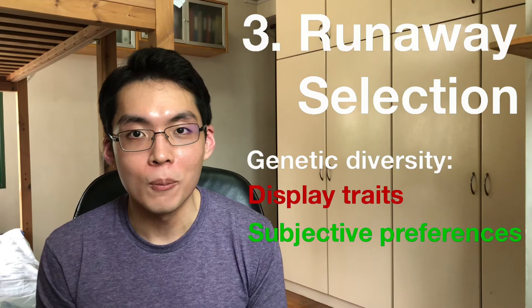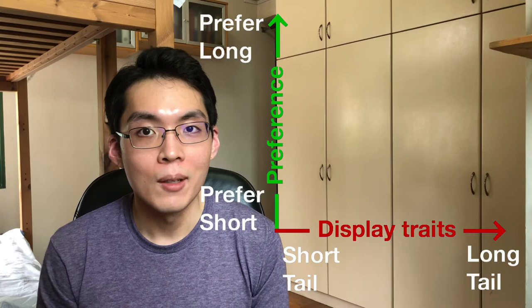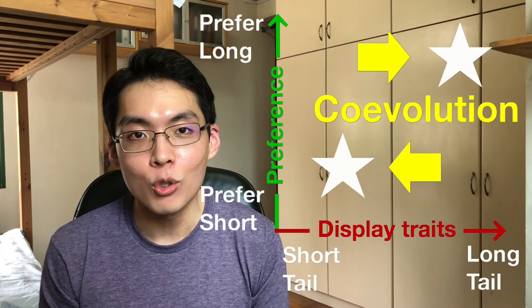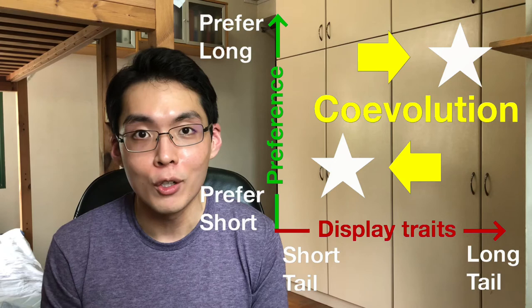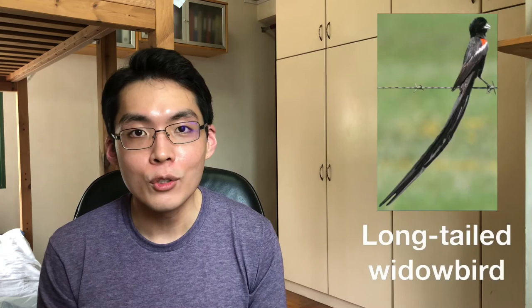Let's say we have a population of birds. Some have short tails and some have long tails. Of these, some prefer shorter tails and some prefer longer tails. What's going to happen is that birds that prefer longer tails will mate with birds with long tails, and birds that prefer shorter tails will mate with birds with short tails. Over time, co-evolution of display traits and subjective preferences would cause the population to diverge into two distinct groups: one preferring longer tails and having long tails, and another preferring shorter tails and having short tails.